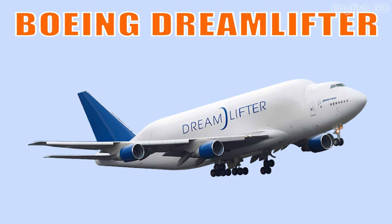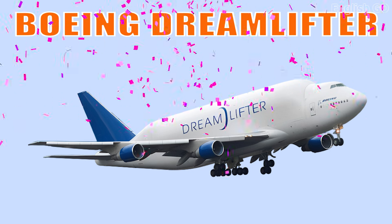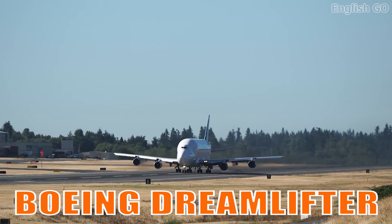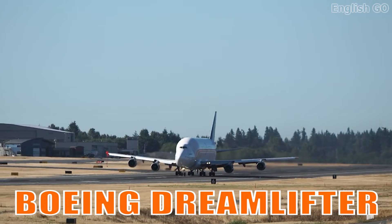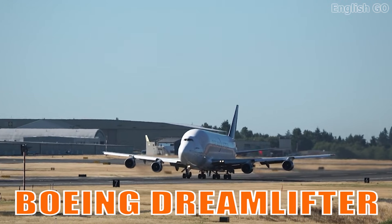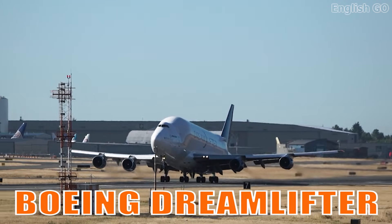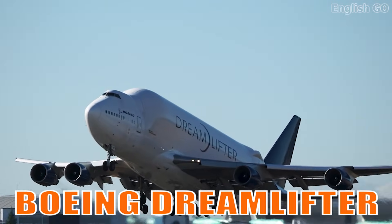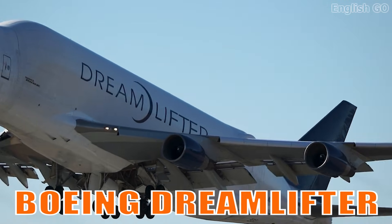This is the Boeing Dreamlifter. It is a heavily modified 747 designed to carry oversized aircraft components, known for its massive bulging fuselage and extraordinary cargo capacity. It plays a vital role in transporting large aerospace parts across continents.